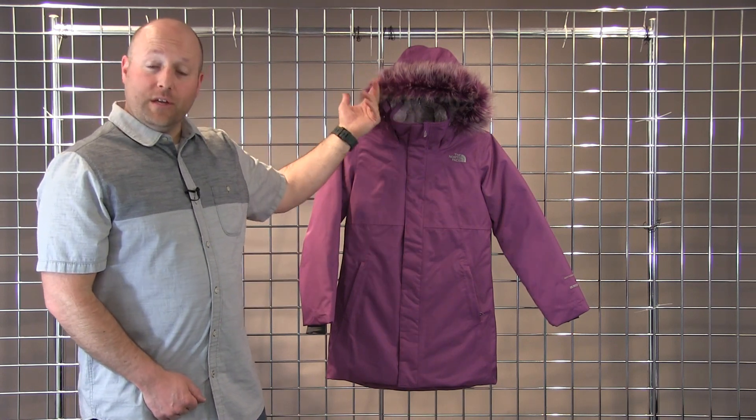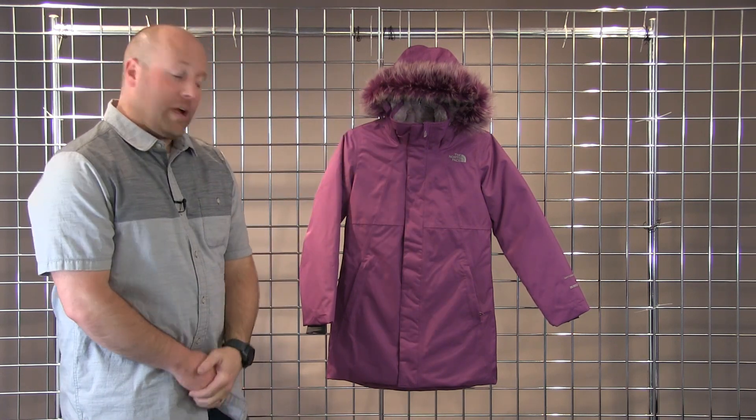A novelty fur option — it is removable. A great jacket for the girls for the lifestyle piece. This is the Arctic Swirl Down Jacket.